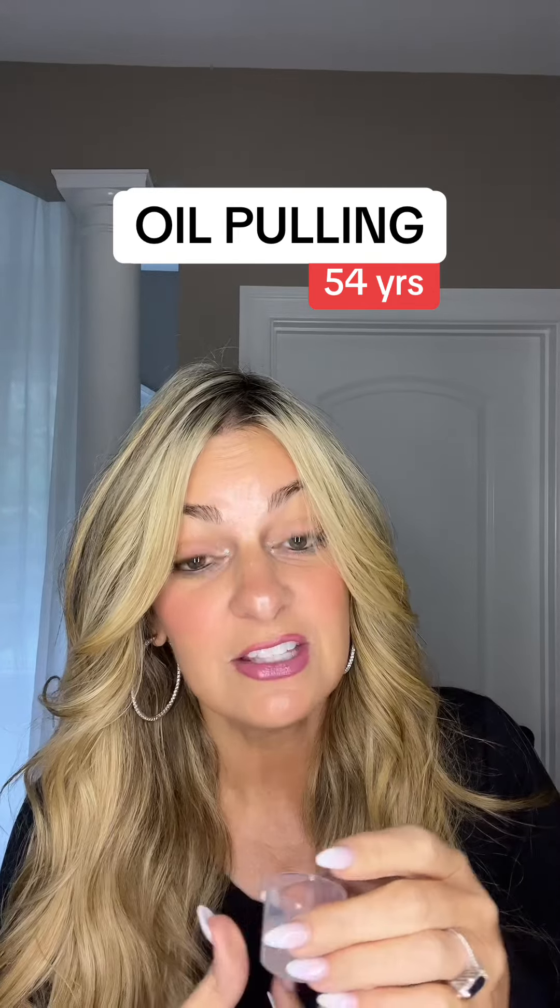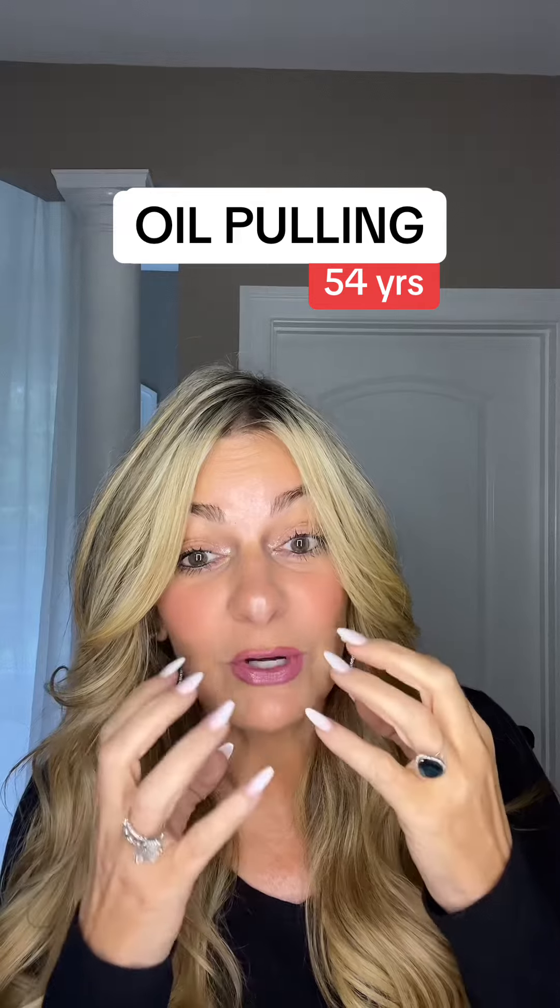As far as the oil, coconut oil is actually the best oil to use. It's antimicrobial and it has lauric acid, which is a fatty acid. What happens is when you're swishing that fatty acid around your mouth, it has the ability to penetrate the microorganisms and bacteria, break them down, dislodge them, and throw them into the oil.